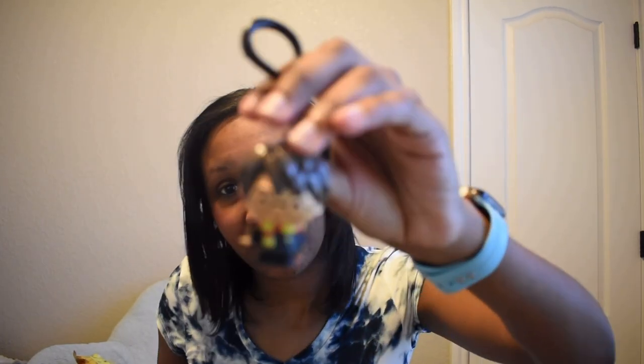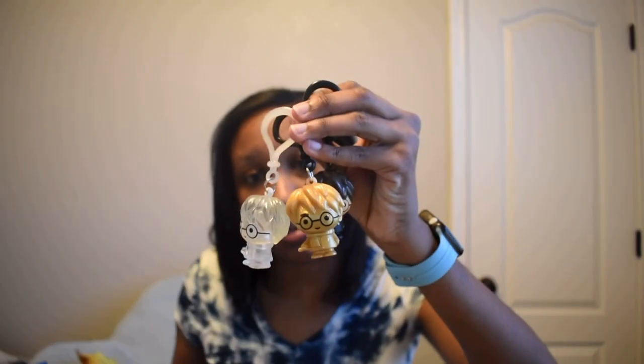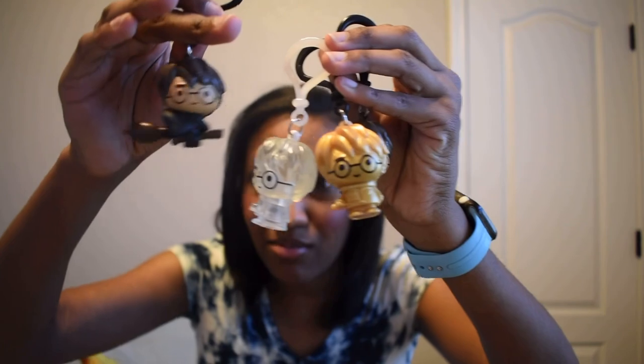We got another Harry Potter — a regular Harry Potter this time. So all three of our Harry Potter forms are covered: regular Harry Potter, golden Harry Potter, and Harry on a broomstick. There's another Squishmallow — I only got three so this should be the last one.